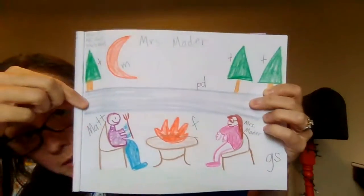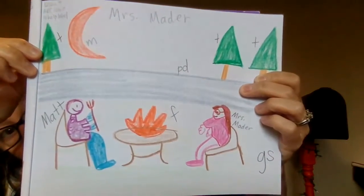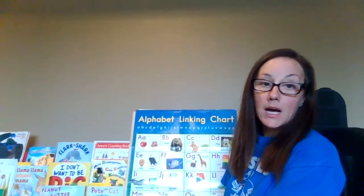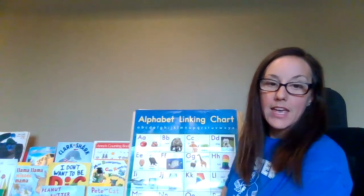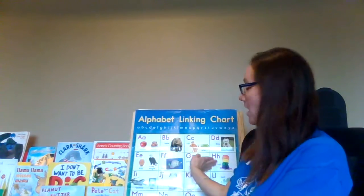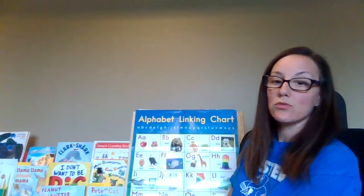Then I showed you how you can use your ABC chart — like the one behind me and the one you have in your materials kit. We looked at that ABC chart and we can use it to help us. When I was working on a story I was trying to write fire, tree, and moon. I looked on the ABC chart to match up sounds. If I was trying to write 'buh buh ball' I could use 'buh buh bear' to help me. If I'm trying to write about 'ha ha Halloween' I can use 'ha ha hat' to help me with that first sound.